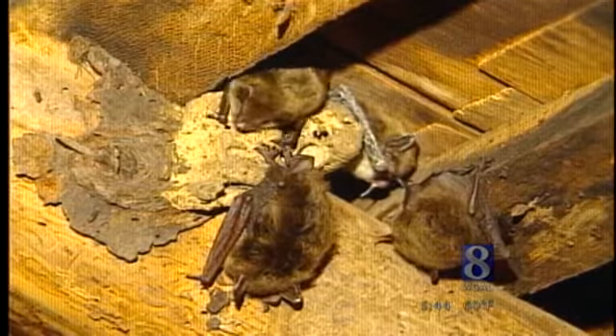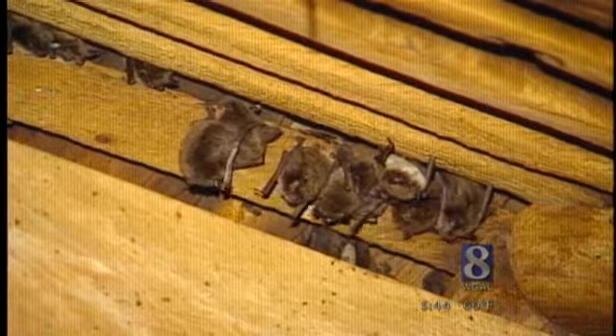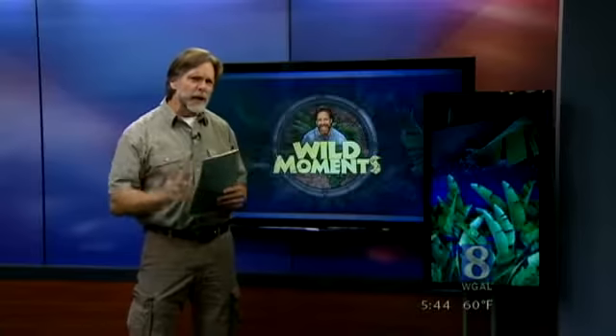A little brown bat, the most common bat in our area, can catch 2,000 to 3,000 flying insects, many of them mosquitoes, in a single night. So killing these mosquito-eating machines makes no sense at all.